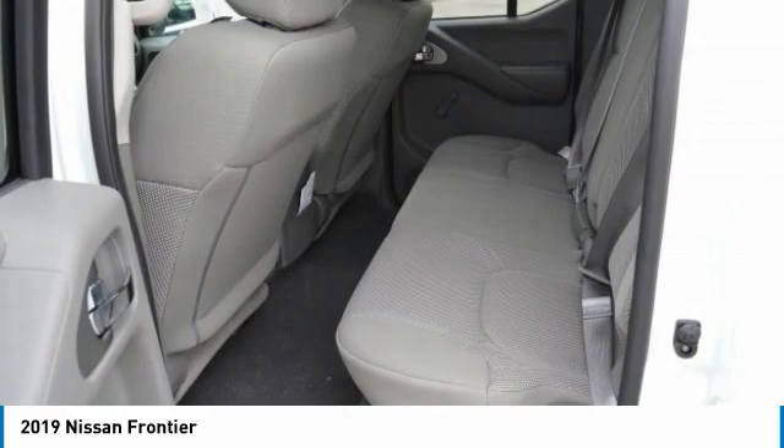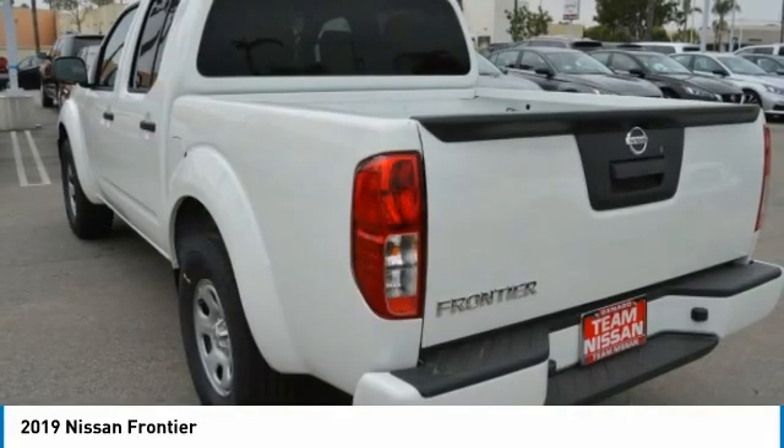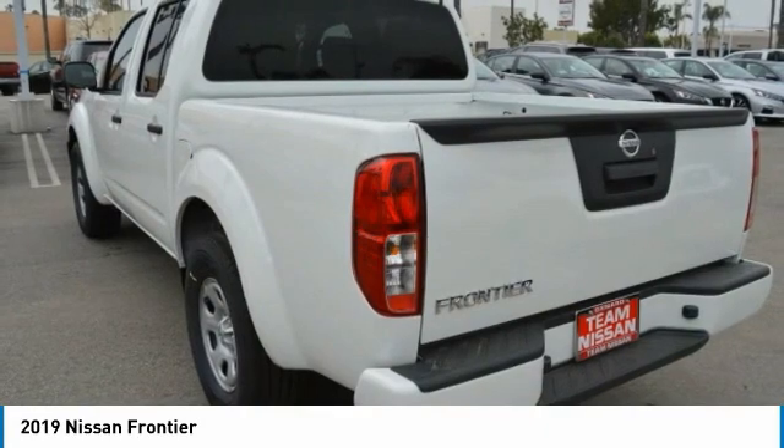Privacy glass, rear-wheel drive, steel wheels, variable speed intermittent wipers, and backup camera.